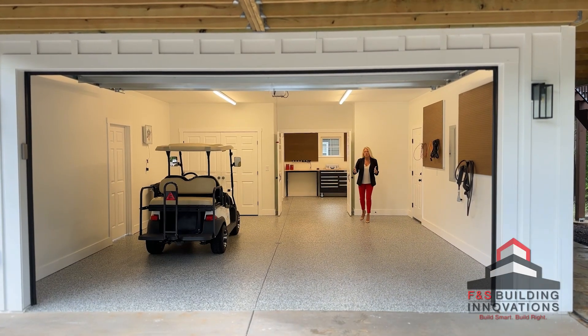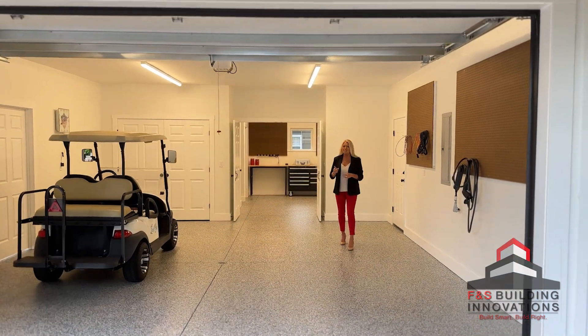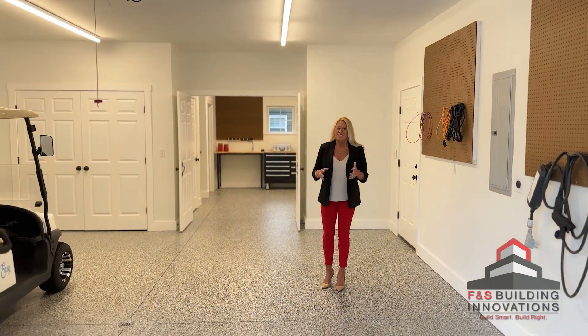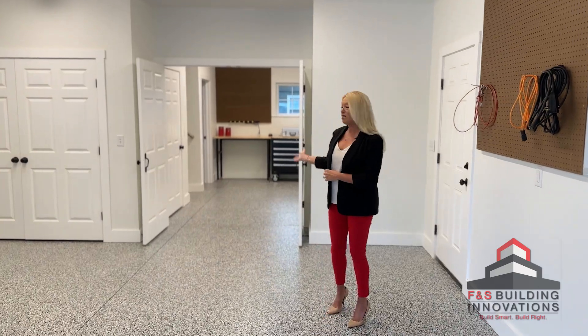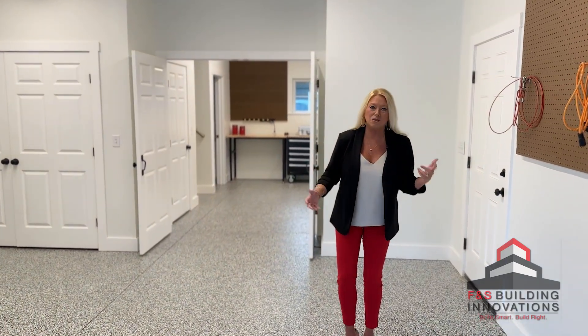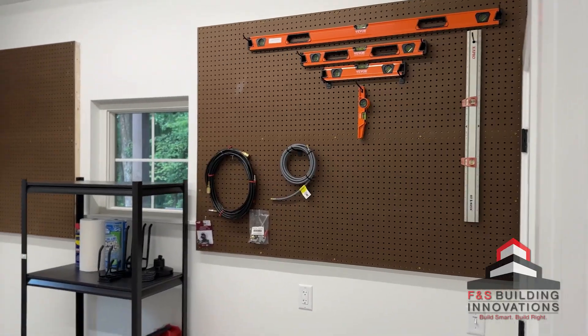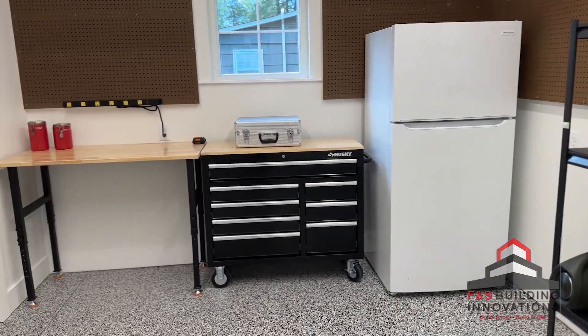We previously showed you the apartment on the top level of this garage, but now we're to the fun part. This one has a great standard garage, and a great workshop in the back for you to build things or do whatever you do when you're out in the garage. This one is set up perfectly, but it also has something that a lot of garages do not have.